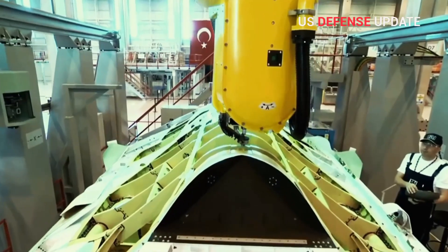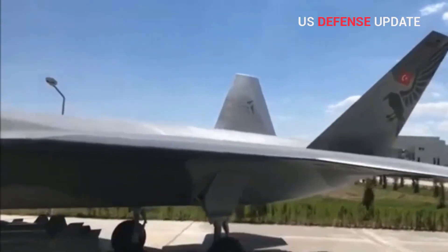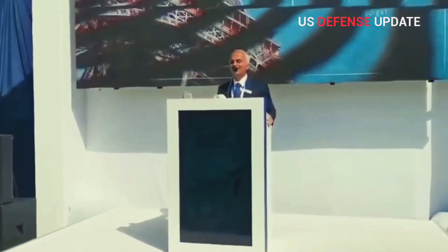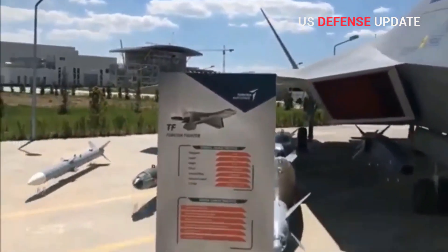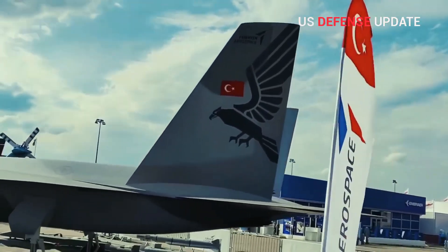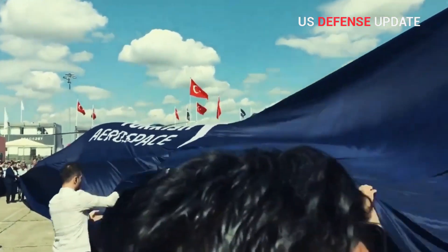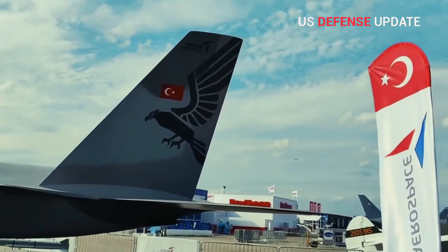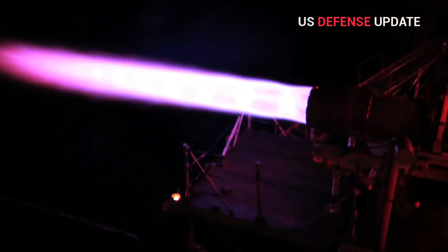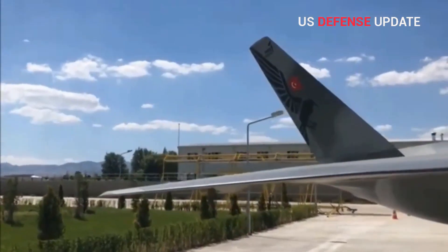Turkey has chosen an American-made engine for its future fighter jet TFX, but the country will also work with Russia to locally produce aircraft parts, according to Turkey's top procurement official. Ismail Demir, who leads Turkey's Presidency of Defense Industries, said that the TFX program will initially use General Electric's F110 engine, an after-burning turbofan jet engine produced by the subsidiary GE Aviation.